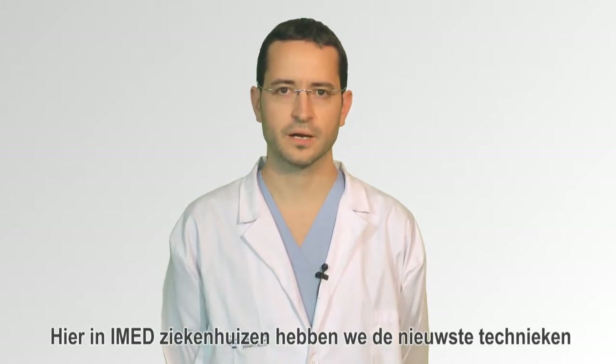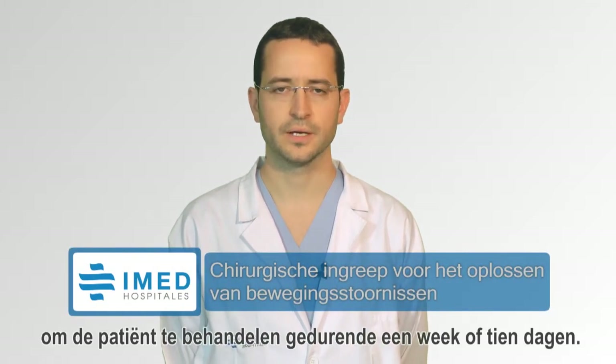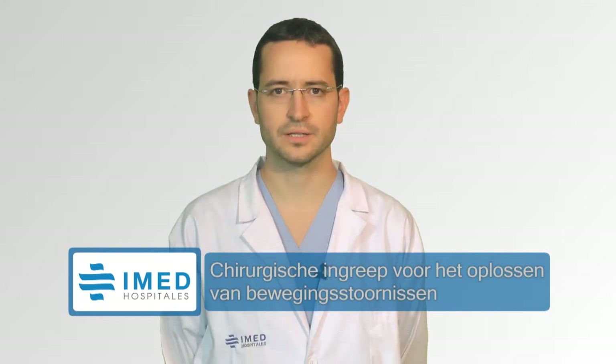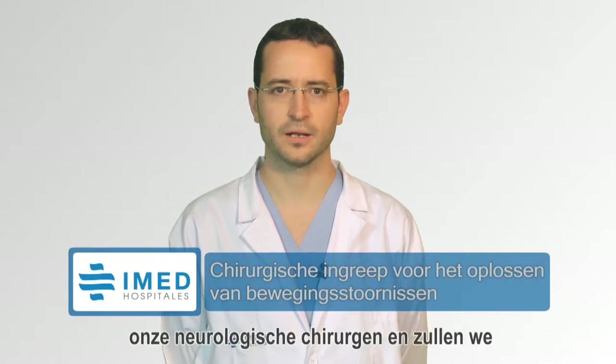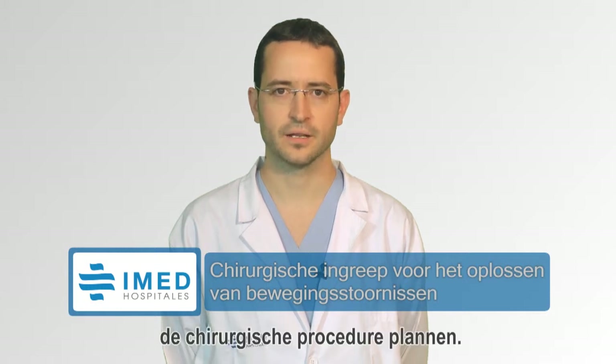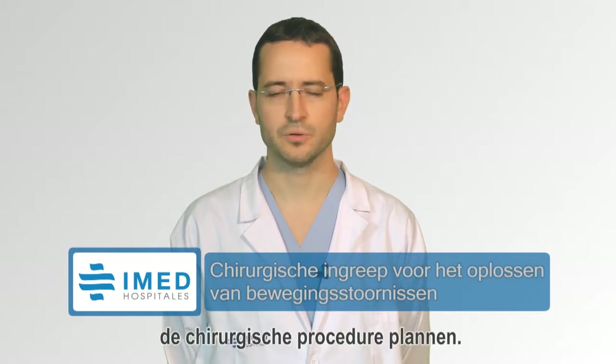Here in IMED Hospitals we have the most novel techniques to treat the patient over the course of one week or ten days. During these days, the patient is studied by our neurological doctors and we plan the surgical procedure.